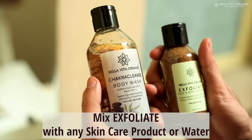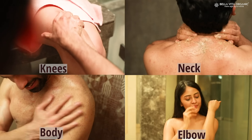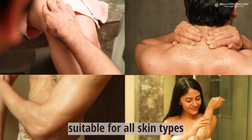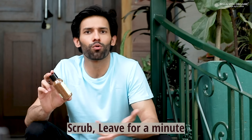In any skin care product — face wash, body wash, lotion — mix a little bit of exfoliation and start scrubbing. Not just your neck, this will brighten your dirty elbows, dirty knees, even your dirty feet. 1-2 minutes scrub, then leave it for a minute before you wash it off.